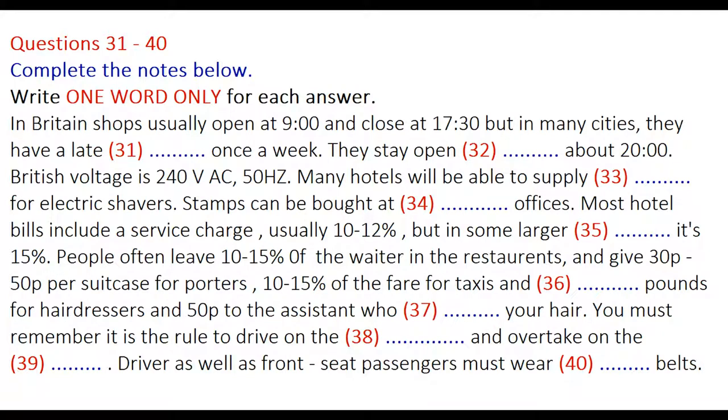In restaurants, if a service charge is not included in the bill, then 10-15% is usually left for the waiter. For porters, we usually give 30p to 50p per suitcase. For taxis, 10-15% of the fare. Hairdressers, £2 according to how much work they have done, plus 50p to the assistant who washed your hair.